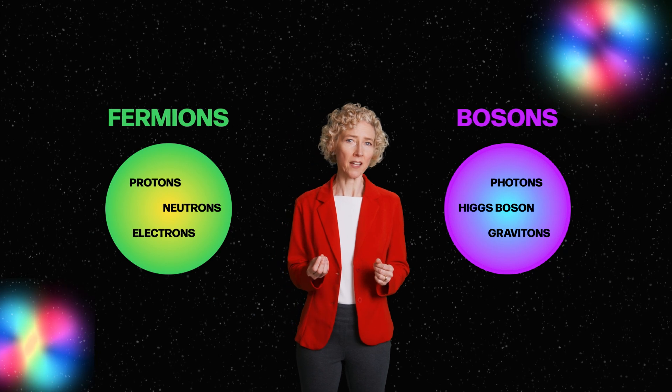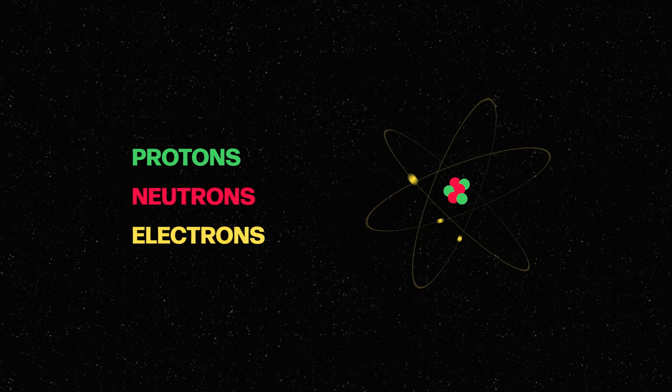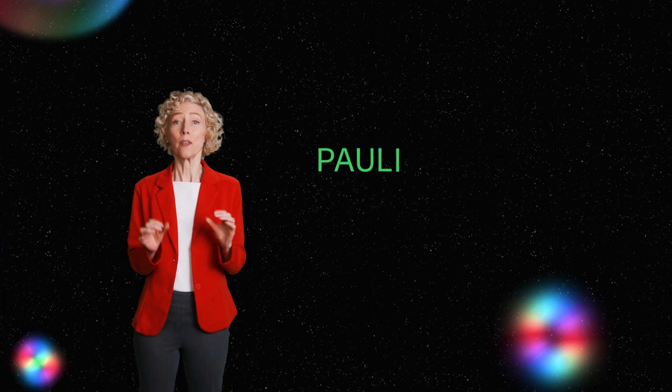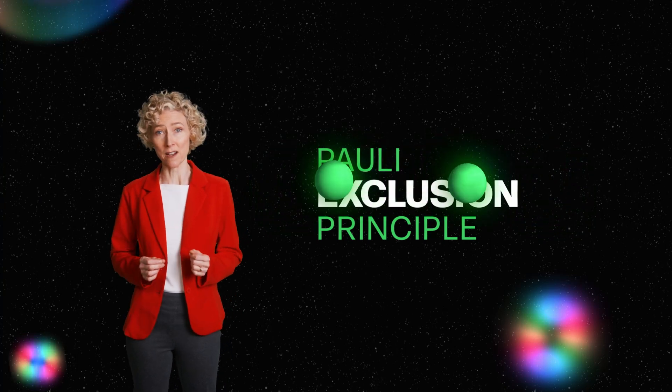Everything that you've ever held in your hand or touched is made of fermions. That's because the matter that you touch and even your body itself is made up of atoms, and atoms are made up of protons, neutrons, and electrons, all of which are fermions. And there's a strict quantum rule called the Pauli Exclusion Principle, which forbids any two fermions from being in the same quantum state at the same time. This is why I can't pass my hands through each other. This is why when you stand on the floor, you don't fall through.